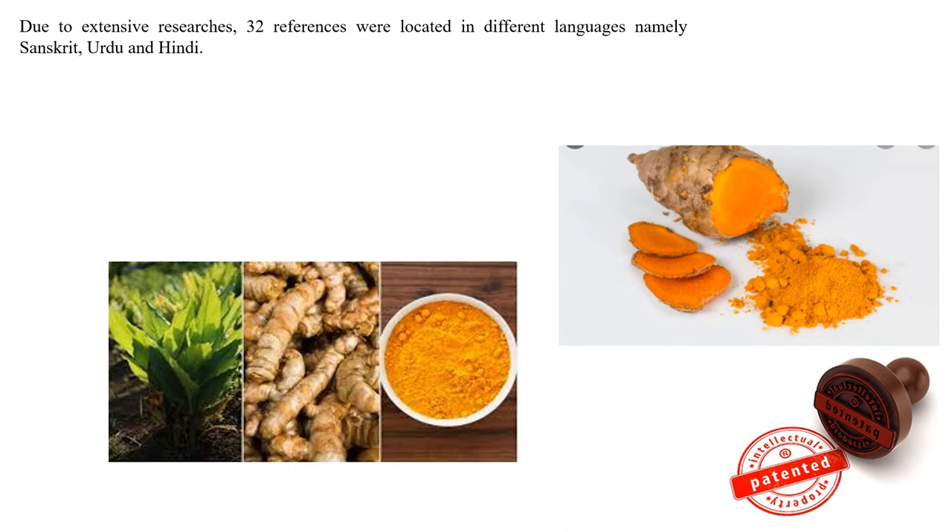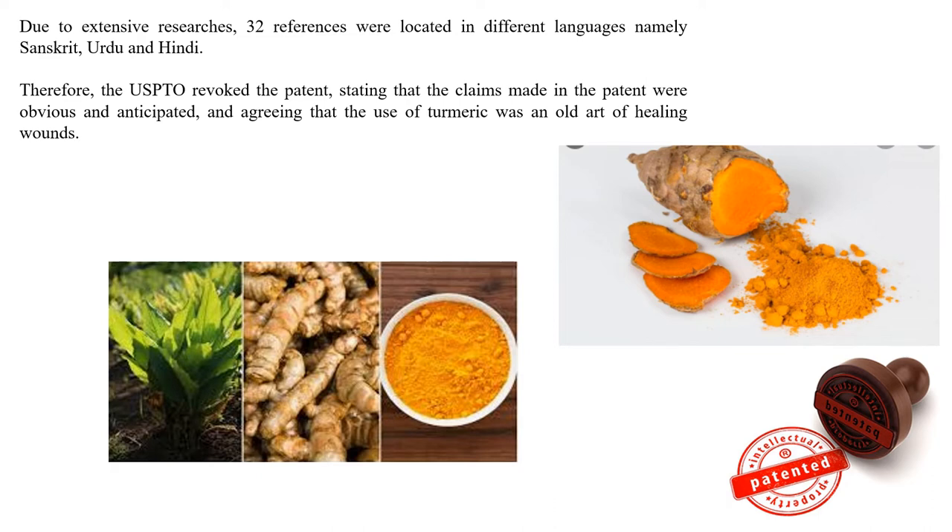Due to extensive research, 32 references were located in different languages — namely Sanskrit, Urdu, and Hindi. Therefore, the USPTO revoked the patent. After receiving these 32 references regarding turmeric's wound healing property through oral and topical administration, the USPTO cancelled the patent.